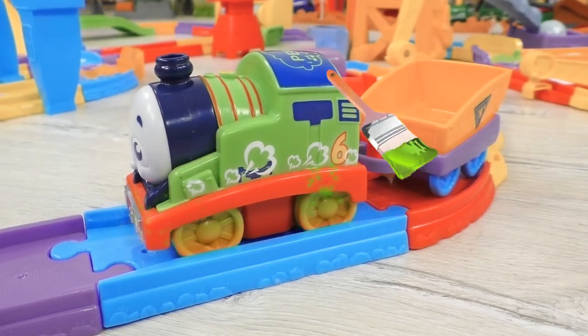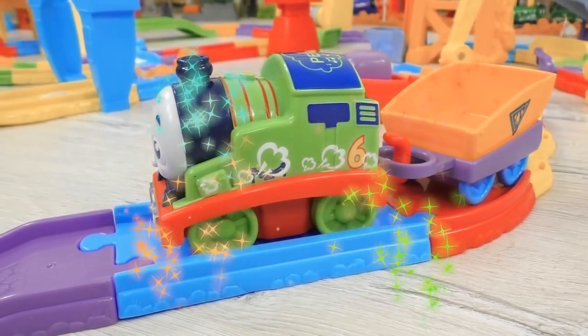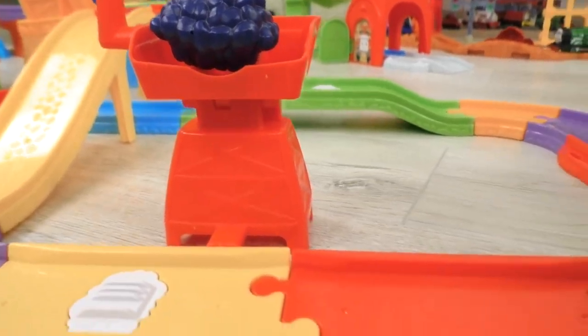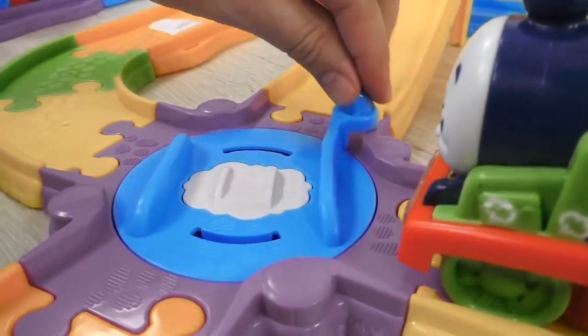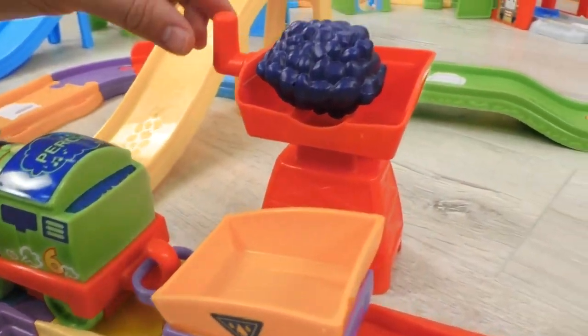Green is just the correct one for Percy. Wonderful! Good job, guys! Now Percy can go get the coal that he was asked to transport. Coal is needed to power all the steam engines.